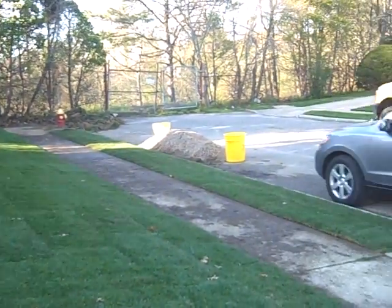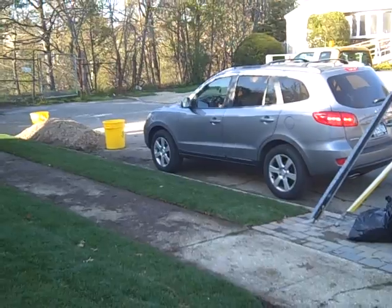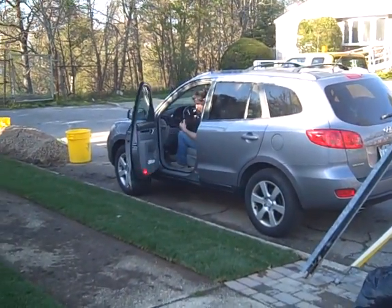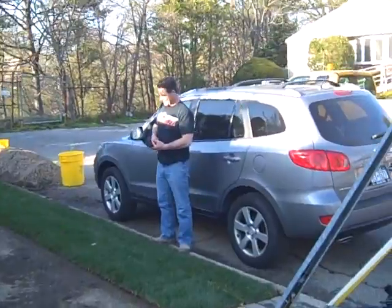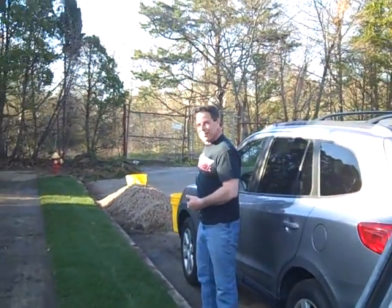And here's Lou pulling up. Let me see if he says hi on camera. Hi, Lou! Lou: 'You filming your beautiful property now?' I am. Say hi to Mama! Mama!